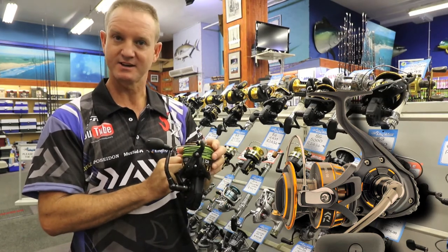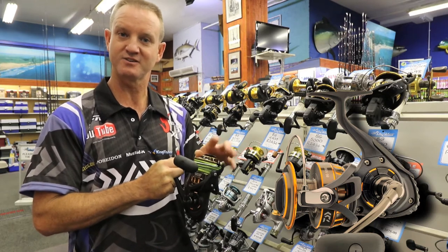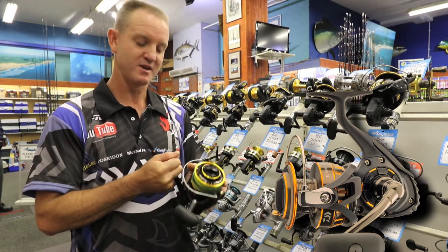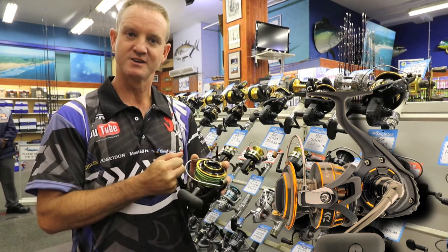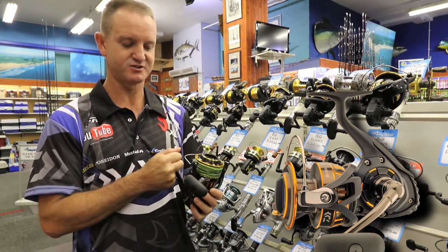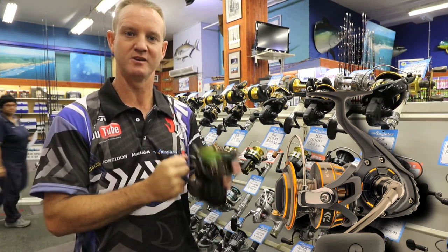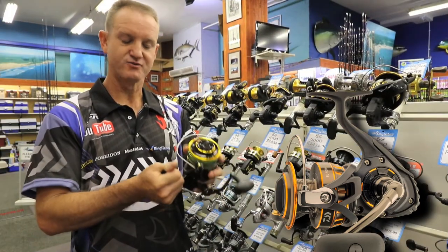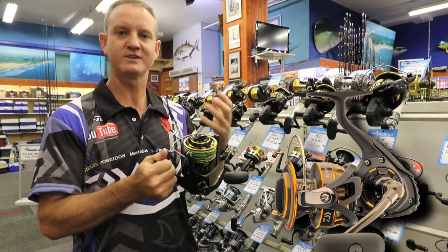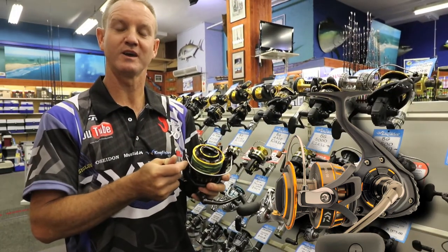This is what the hype is about — the 8000. Its line capacity basically consists of 800 to 850 meters of 50 pound braid. It's one of those long distance casting reels, it has got a 17kg drag so it will stop most of your big fish within minutes. It really is one of the strongest drags we have, and value for money there isn't a better reel on the market at present. If you added cobra braid, which is the thinnest diameter for the highest breaking strain, you'll get literally over a kilometer of cobra braid 50 pound on it.